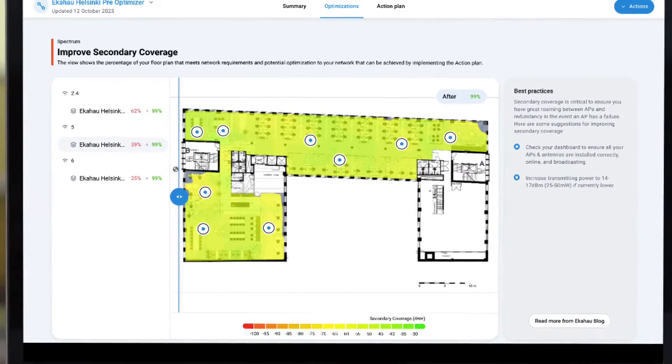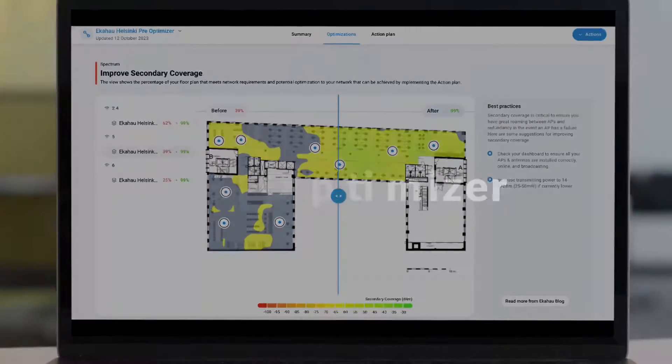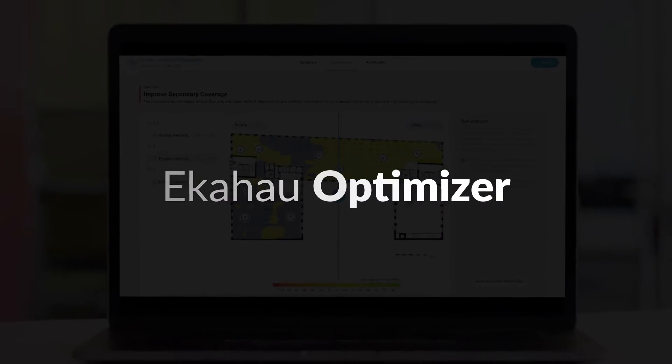With Ekahau Optimizer, we've put an end to bad Wi-Fi and made awesome Wi-Fi not only attainable, but easy for anyone to manage.